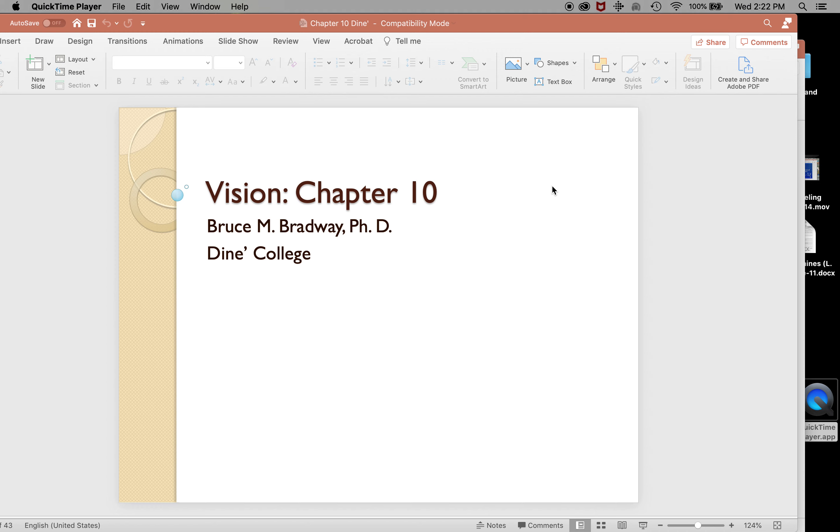Today we're going to tackle two chapters, chapter 10 and chapter 11. Chapter 10 has to do with vision, and chapter 11 has to do with motor control and plasticity. So here we go. Let's go ahead and do chapter 10.